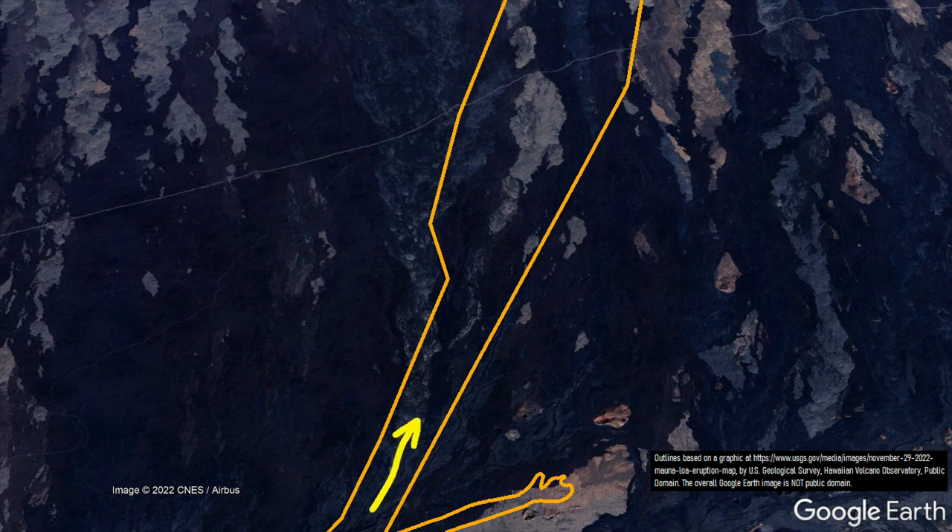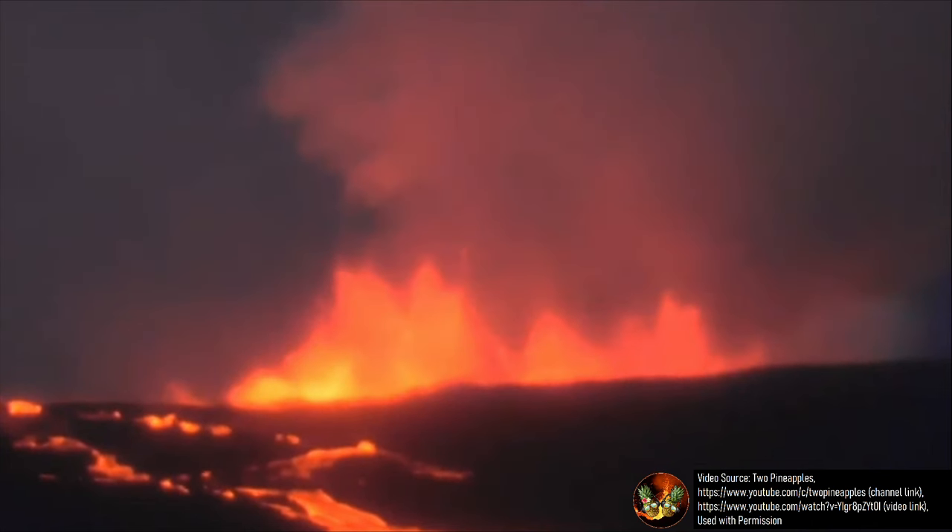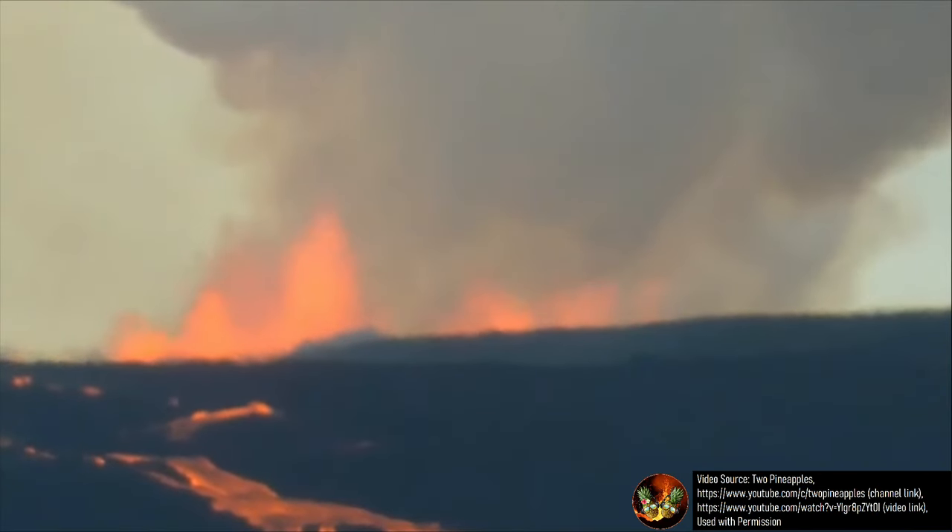The flow of lava branched off from fissure number 3, passing and covering a section of the road leading to the Mauna Loa observatory, then traveling onwards another 4 miles. As of the writing of this video, the lava flow is a mere 6 miles or 10 kilometers away from Route 200. If this lava flow continues to advance, it may only be 2 to 3 days before the road is cut off by advancing material.